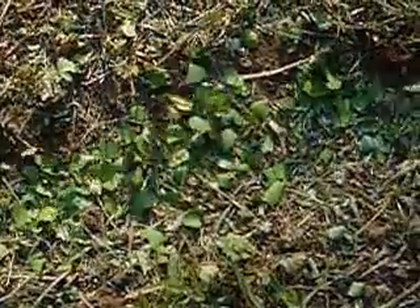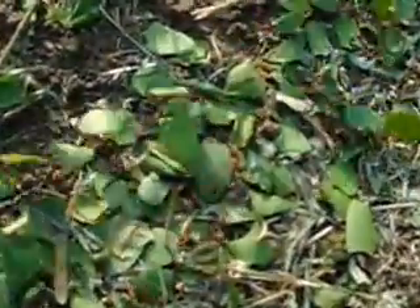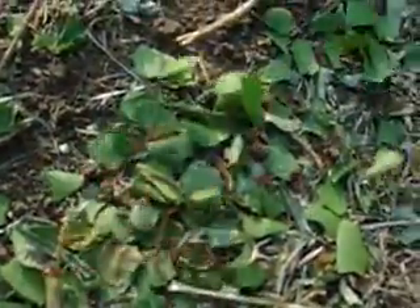They cut up a bunch and left them there. It's odd in the ant world. So these are leaf cutter ants? Yep.